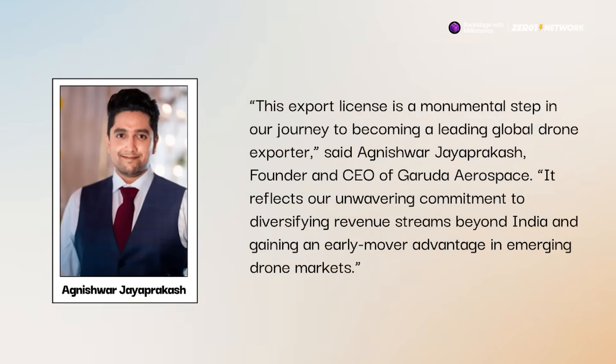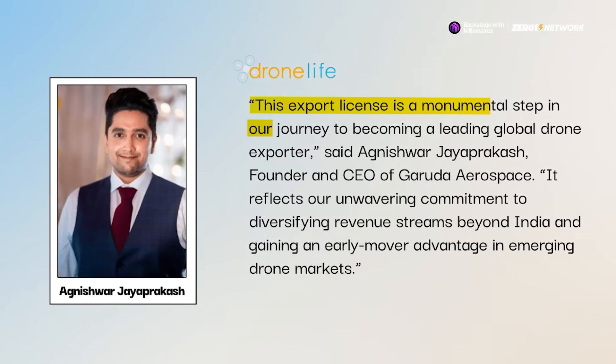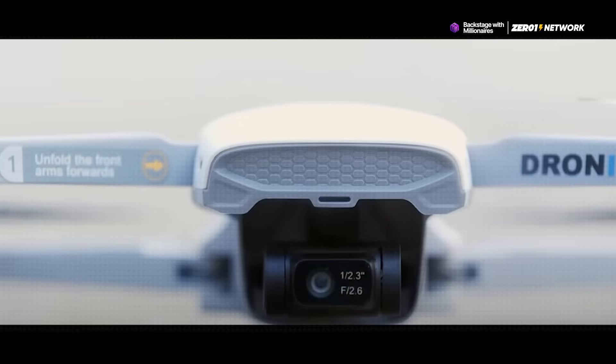Garuda's founder, Agnishwar Jayaprakash, said that this is a monumental step in their journey to becoming a global drone operator. He says that it's all about diversifying revenue beyond India and getting a first-mover advantage in emerging drone markets.